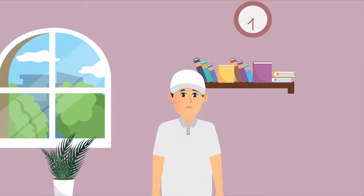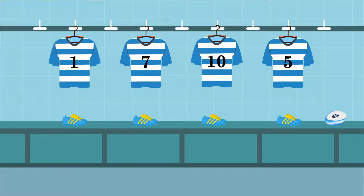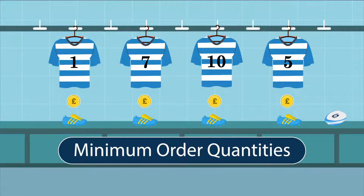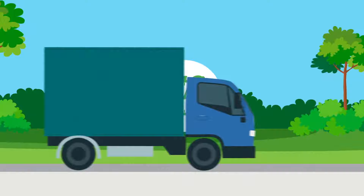Finding personalised sportswear for your team members can be tough. And high prices, limited options, minimum order quantities and slow deliveries can only make it worse.